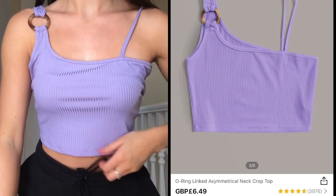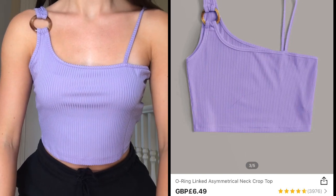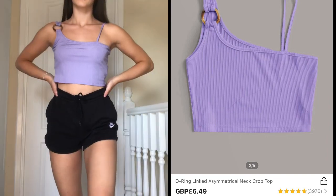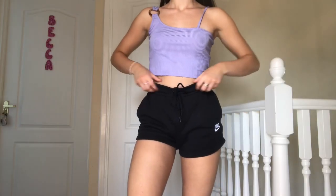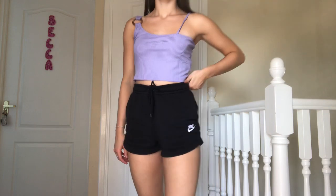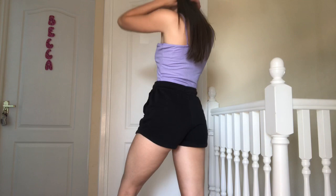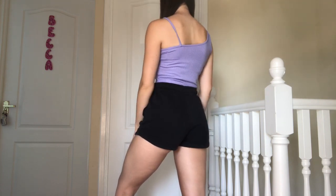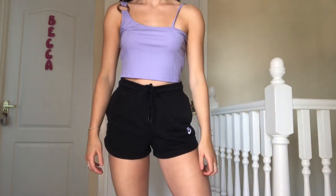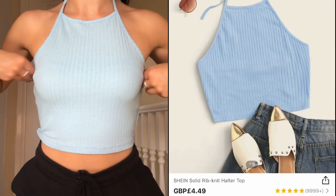I picked this top up in a size small and it is such a shame they didn't have a smaller size, because as you can tell it is a bit too big. This top did not suit me at all — it looked so much better in the picture online than on me, but that is just personal preference. I would recommend sizing down if you can. I paired it with my Nike casual black shorts, but I really didn't like this top on me, which is why I'm giving it a 4 out of 10.